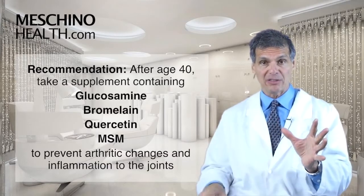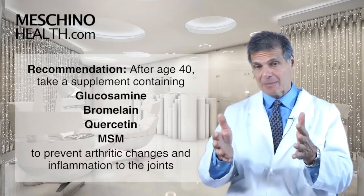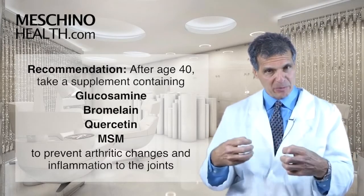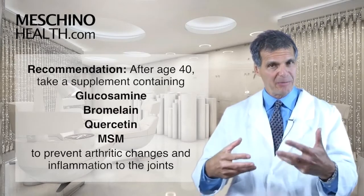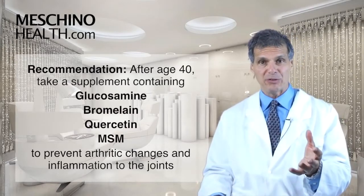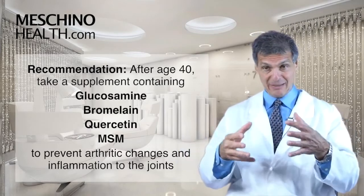We have to stop cartilage erosion. Bromelain with quercetin and MSM have a great anti-inflammatory effect. As we get older, there's a propensity for the joints to make more inflammatory chemicals that lead to joint inflammation and more painful joints. That combination of nutrients is very key for anti-aging.